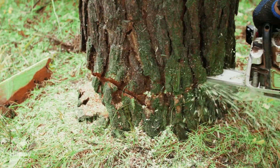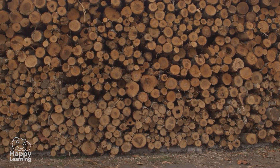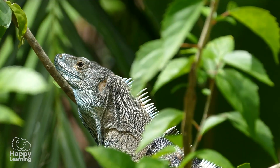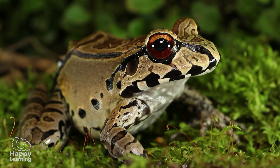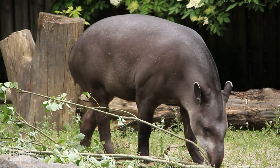Because of deforestation, every minute more than 10,000 trees disappear. And with them, the home of hundreds of species of animals that, if this continues, will also disappear.